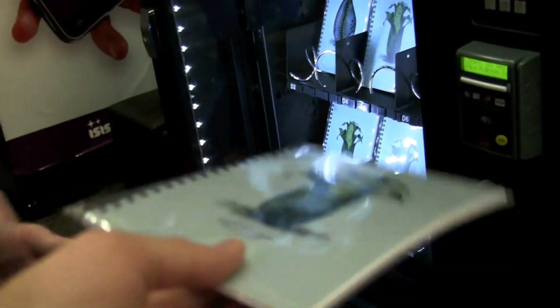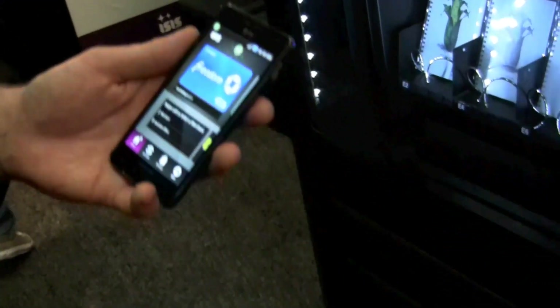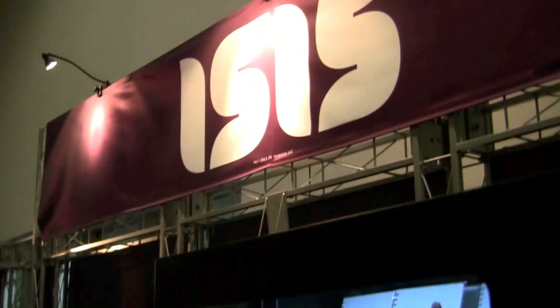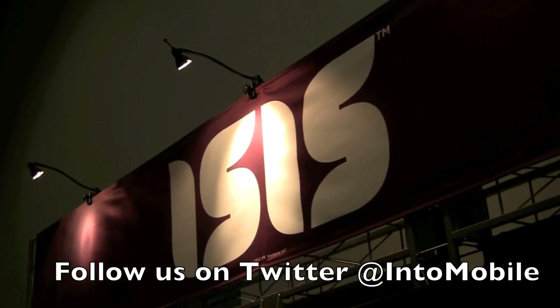ISIS works with pretty much every major credit card right now. We're partnered with Chase, Capital One, and Barclay, and we have other partners rolling out. Where can we find out more information? Paywithisis.com is our home site. Thank you. My pleasure.